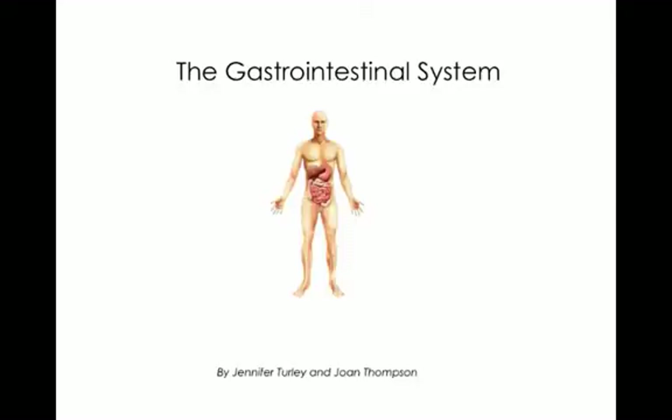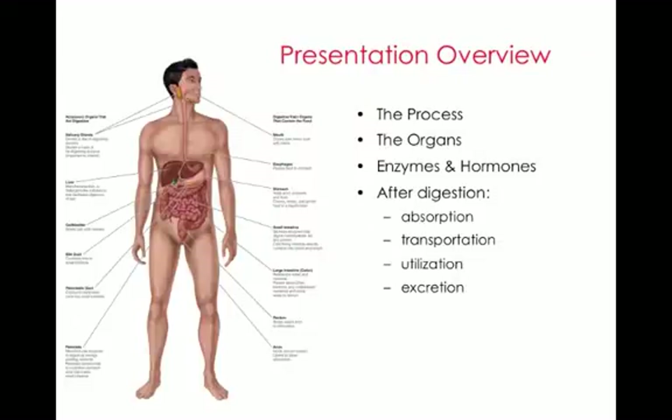Now we're going to talk about the gastrointestinal system or the GI tract. In this presentation, we'll go over the process of digestion, the various organs involved in the digestive process, some of the enzymes and hormones involved in regulating digestion, and after the food has been broken down into its component parts and worked its way through our villi and microvilli, we'll talk about absorption, transportation, utilization, and excretion.